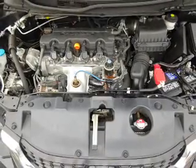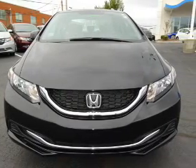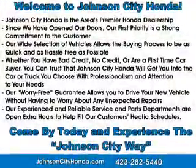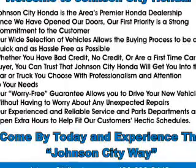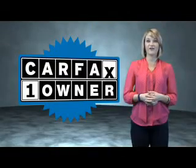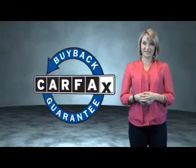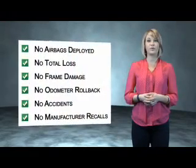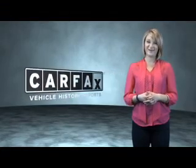Rest easy knowing this vehicle comes with a Carfax Vehicle History Report from Carfax, the most trusted provider of vehicle history information. Great quality at a great price — call or click to contact us today. This is a Carfax One Owner Vehicle, which qualifies for the Carfax Buy Back Guarantee. Be sure to find a complimentary copy of the Carfax Vehicle History Report online or contact the dealership. Just say, show me the Carfax.